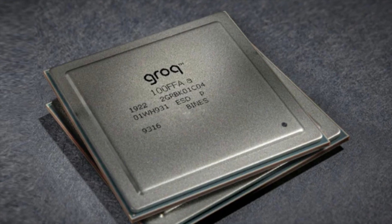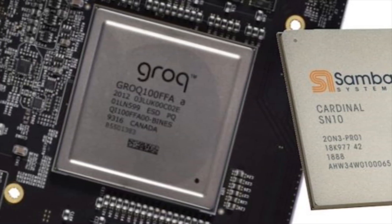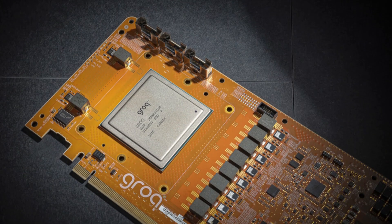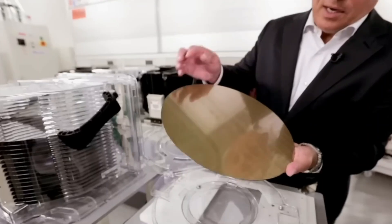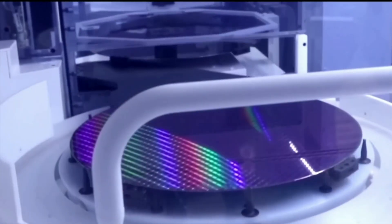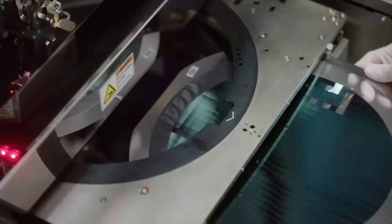Groq is a pretty fascinating company. It was founded back in 2016 by Jonathan Ross, and from the get-go they were laser-focused on building specialized chips for running big AI models like ChatGPT. Instead of using standard hardware, they designed unique chips called Language Processing Units, or LPUs. They're still a relatively small operation with around 4,500 LPU chips deployed currently, but Ross says they've got big expansion plans, aiming for a whopping 1.5 million chips by the end of next year.